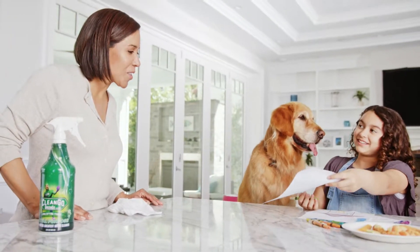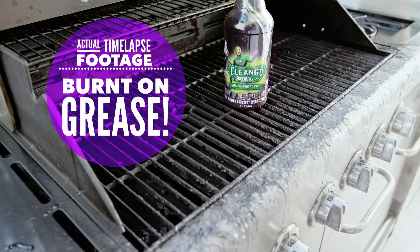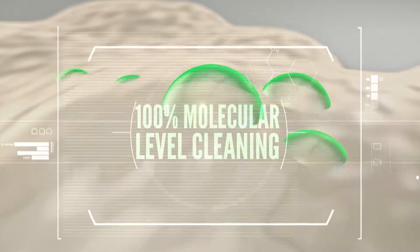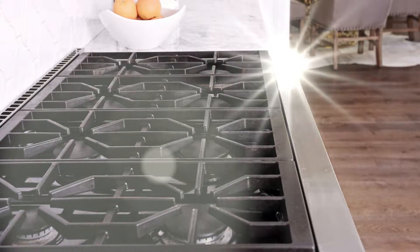Through the power of emulsification, environmentally friendly CleanGo GreenGo succeeds where other toxic cleaners fail. Backed by revolutionary breakthroughs in cleaning science, CleanGo GreenGo works at a molecular level to penetrate deeply. Then, through the power of emulsification, filth is brought to the surface for easy cleaning.